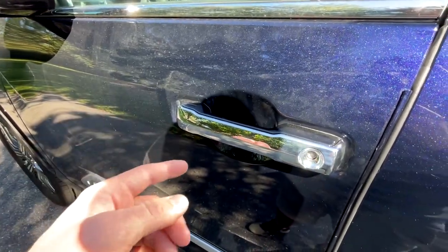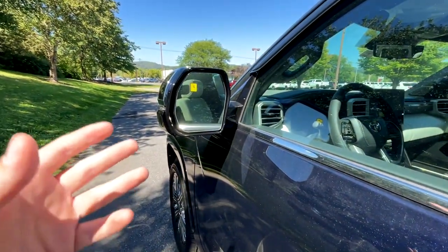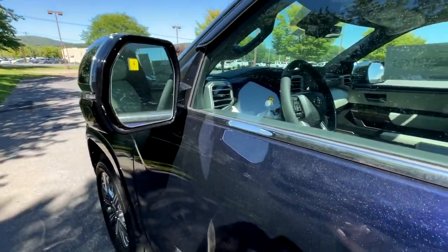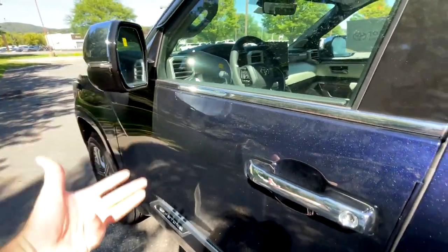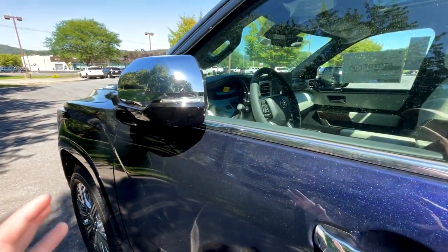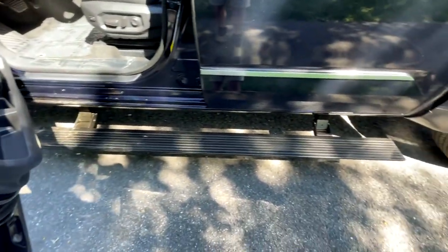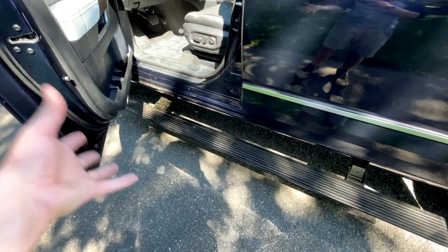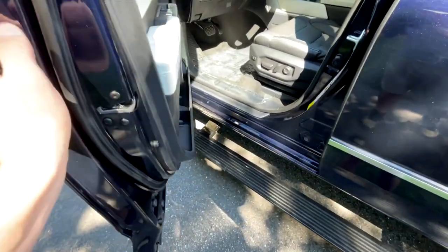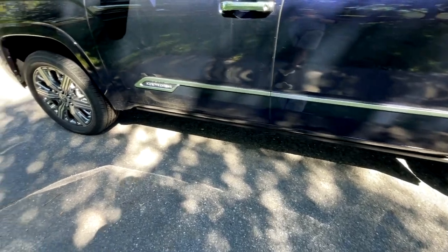Moving to the door handle, it is chrome with keyless entry. If I have the key in my pocket, I can just put my hand back there and that will unlock the vehicle — the mirrors fold out to signal that. Tapping here will lock the vehicle and the mirrors fold back in. That's very convenient. Speaking of things you haven't seen on the Tundra before, there are power running boards. Toyota has really stepped up their game in the luxury market. And down here you'll have your Capstone badge with a big chrome line that continues along the doors.